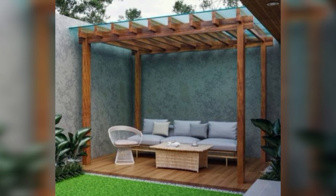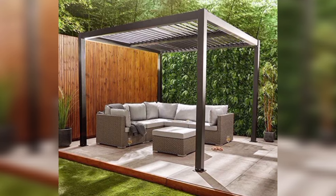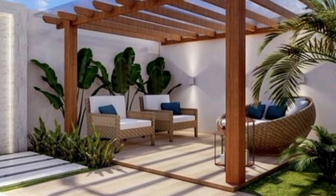A modern patio can transform your outdoor space into a stylish and functional living area. With these modern patio design ideas, you're ready to start creating an outdoor retreat that perfectly complements your modern lifestyle.